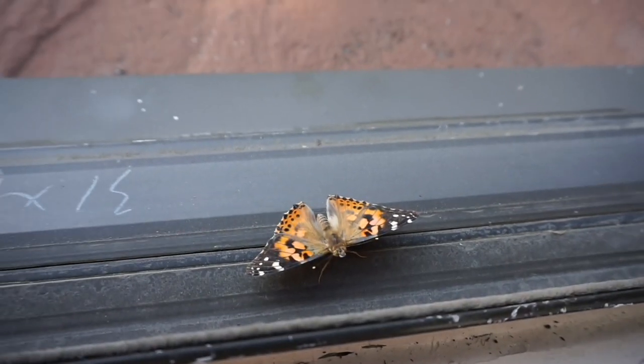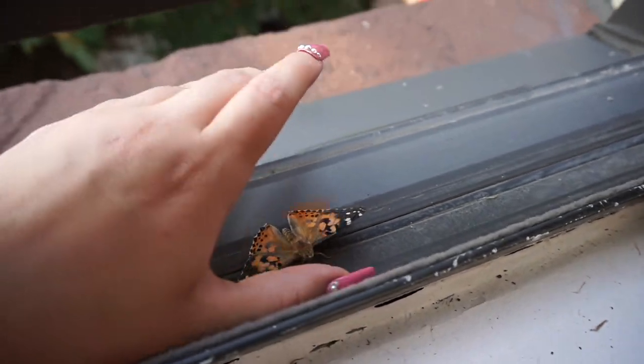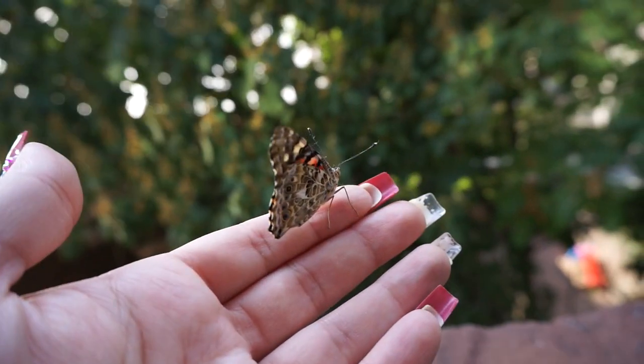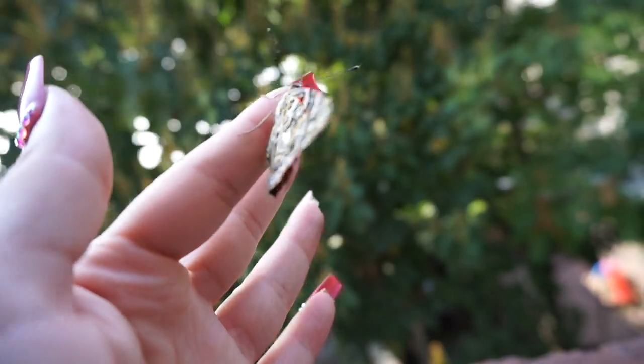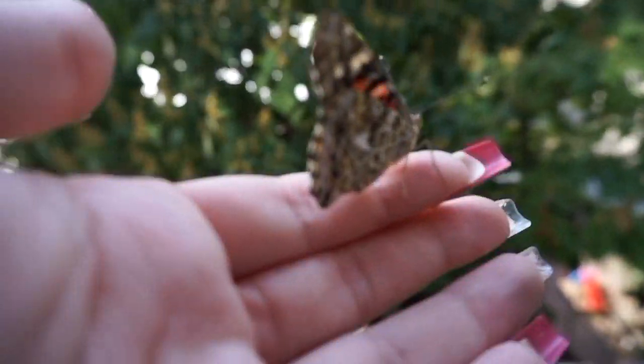Go ahead now. You can go. There you go. They fly! This is number four — whenever you're ready. Off it went.